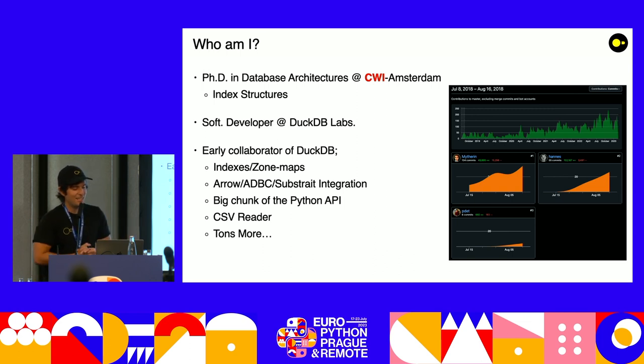So today I'm a software developer at DuckDB Labs, which is a company that maintains continuous development in DuckDB. I did all kinds of stuff — of course I did my PhD in Indexes, so first thing I did in DuckDB was an Index. I did Zone Maps, Arrow, ADBC, Substrait Integration. The main reason I'm here is because I did a big chunk of the Python API. I'm not a Python guy per se — I'm a C++ guy — but I did my very best. I also worked on the CSV Reader and tons more.